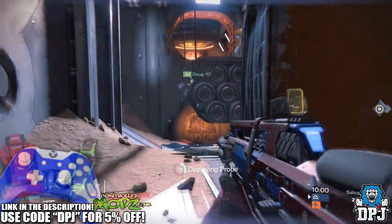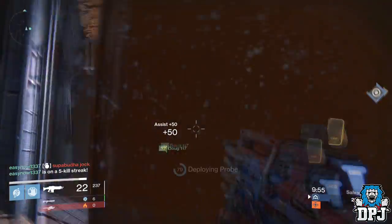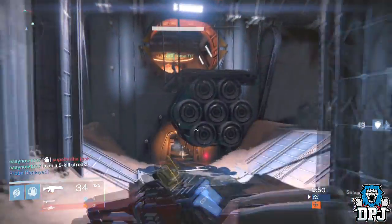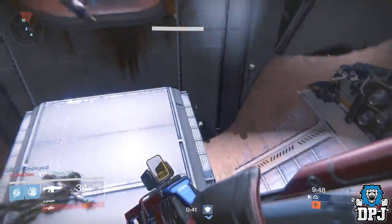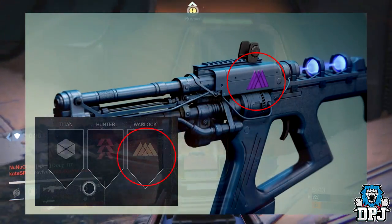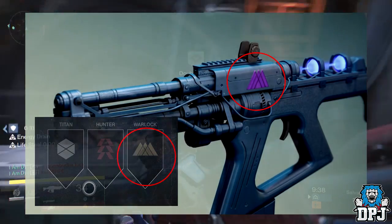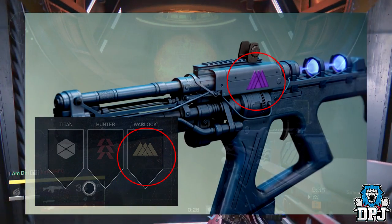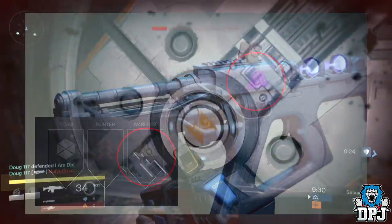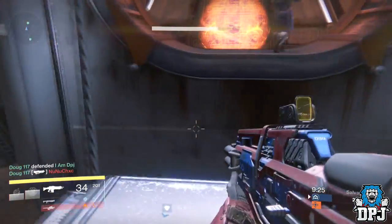In this update we saw the mention of class-specific weapons — weapons exclusive to the Titan, the Warlock, and the Hunter. This is something a pal of mine picked up on quite some time back when he noticed the Warlock icon on the side of a weapon. At the time I dismissed it and never thought it was going to be something Bungie would implement into the game. I will link his video in the description if you want to check that out. Now with these class-specific weapons I do see a few issues that may occur.